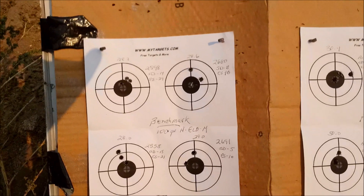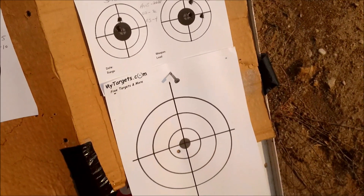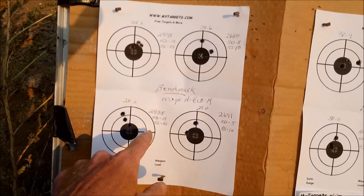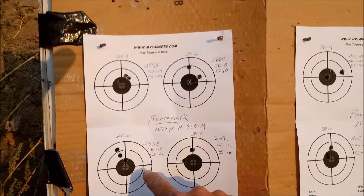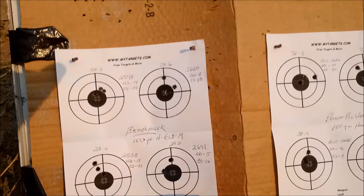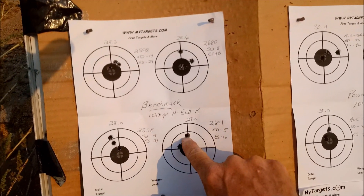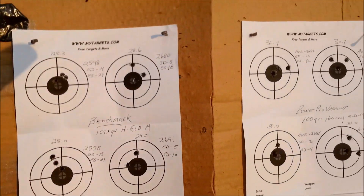Here's the target. The first group was a sight-in with 120-grain Gold Dot just to make sure I was on target. Then the Benchmark loads: 28, 28.3, 28.6, and 29 grains — groups were all pretty much identical. The best standard deviation was the top load of 5, extreme spread of 10, at 2691 fps. There are two shots in one hole there, so that would probably be the load I'd stick with — and it's easy to remember: 29 grains even.